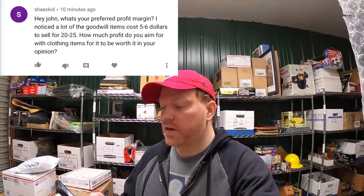Next question is from Shay's Kid: 'What's your preferred profit margin? I noticed a lot of Goodwill items cost $5 to $6 and sell for $20 to $25. How much profit do you aim for with clothing items for it to be worth it?' This is a hard question because there's not an easy answer. For clothing, I wouldn't buy something for a dollar hoping to sell it for $10 because I have to put it on the mannequin, measure it, take lots of pictures — there's a lot involved and it's probably not going to sell quickly.